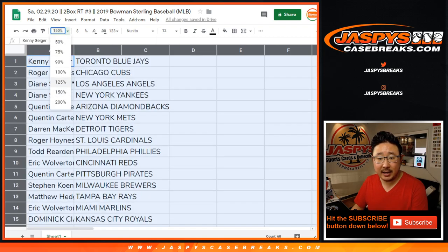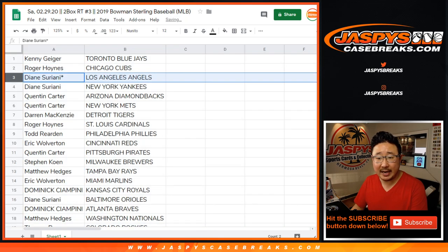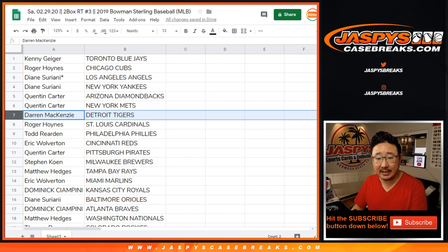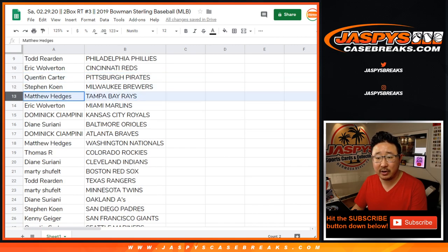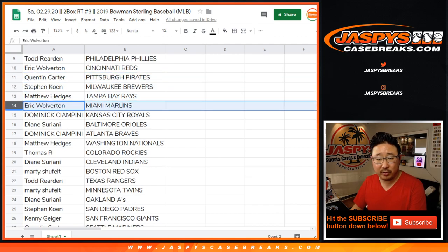Alright, so Kenny you've got the Blue Jays. Chris Eastwood with the Cubs. Diane, last spot mojo, one of them — Angels. Diane with the Yankees. Quinton with the Diamondbacks and the Mets. Darren with the Tigers. Eastwood with the Cardinals. Todd, the Toddfather, with the Phillies. Eric with the Reds. Quinton with the Pirates. Stephen Cohen with the Brew Crew. Matthew H. with the Rays.